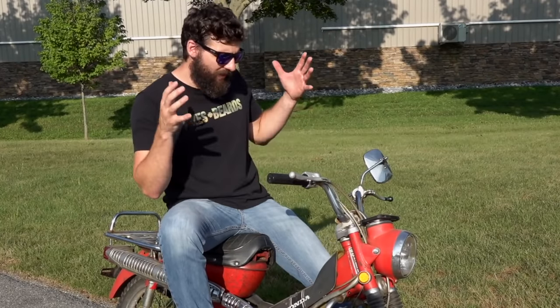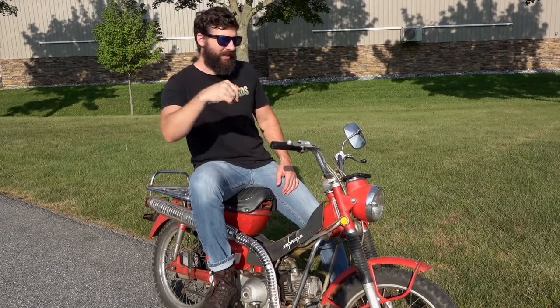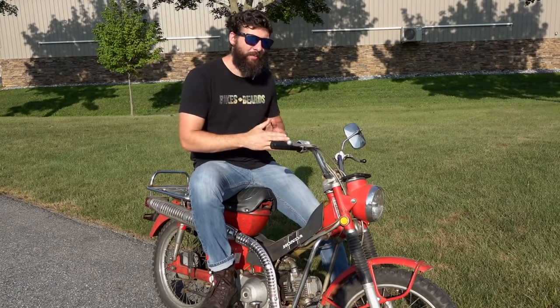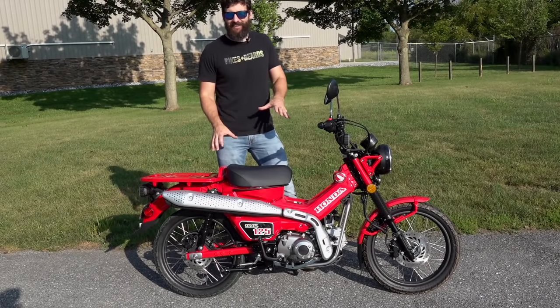So that kind of leaves the problem — if you want to find a nice version of these, what are you going to do? Well, Honda solved that problem. They didn't actually solve it until 2021, when they came out with this amazing machine.